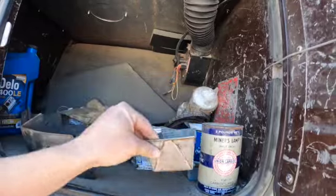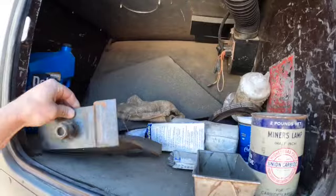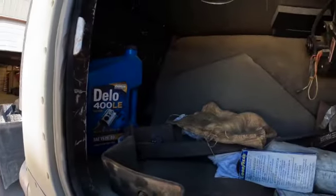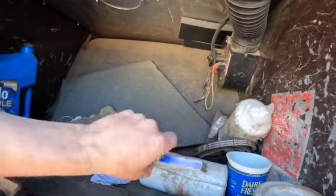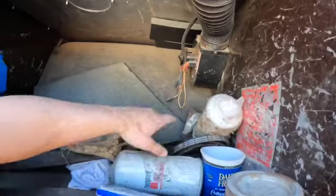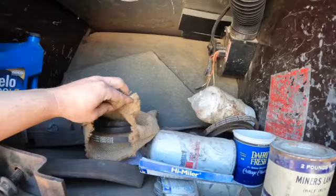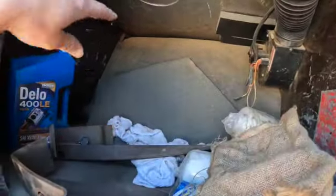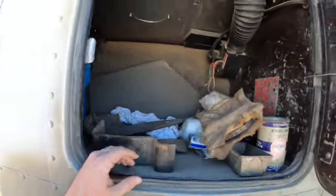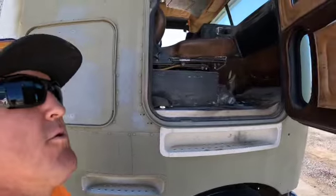A little pan. Not sure what that bracket is for — yellow 400 1540. Got some belts, filters, more belts. A lot of extra belts — definitely don't want to be caught without those.